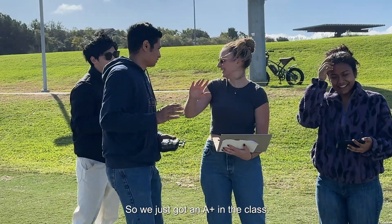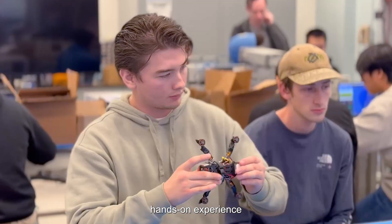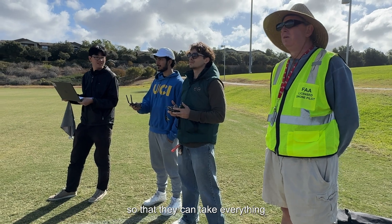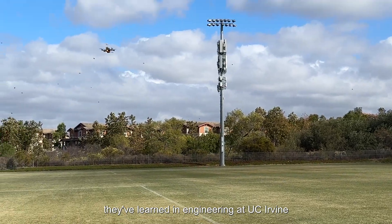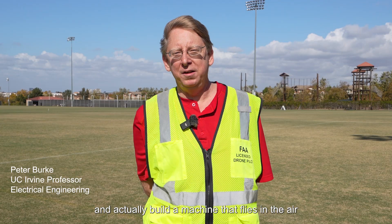We just got an A plus in the class because our drone flew successfully. I love working with the students and giving them hands-on experience so that they can take everything they've learned in engineering at UC Irvine and put it into practice and actually build a machine that flies in the air.